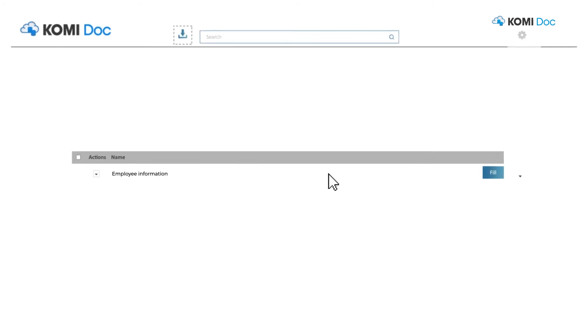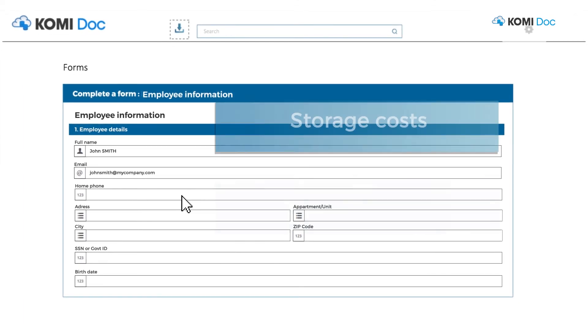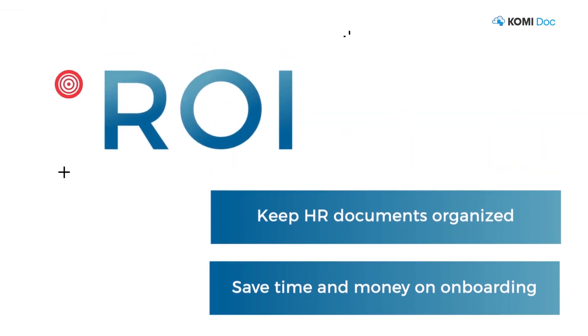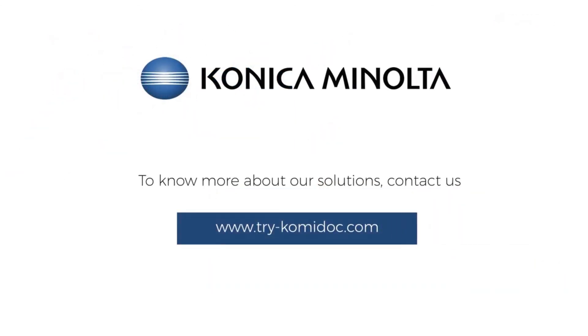Commidoc centralizes and digitizes employee paperwork to eliminate storage costs and displacement of documents. It has never been easier to keep HR documents organized and save time and money on onboarding. Boost new hire productivity and engagement with Commidoc today.